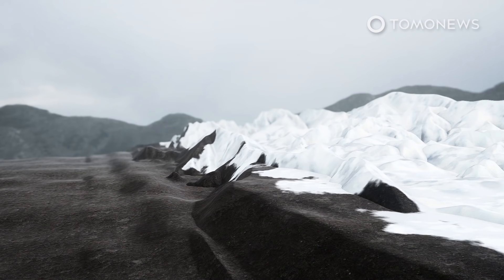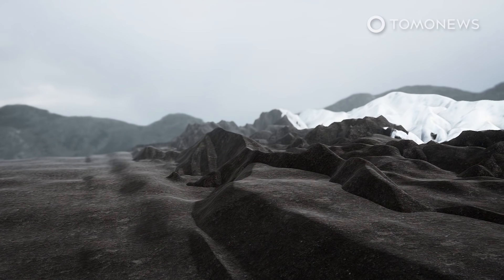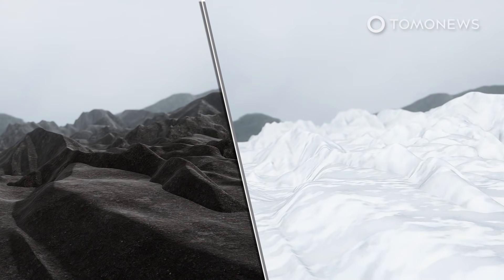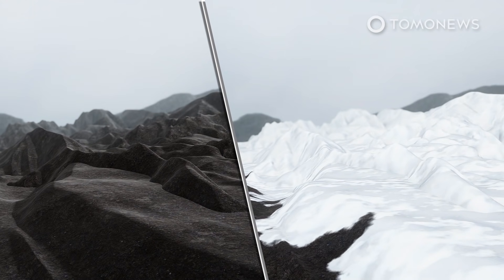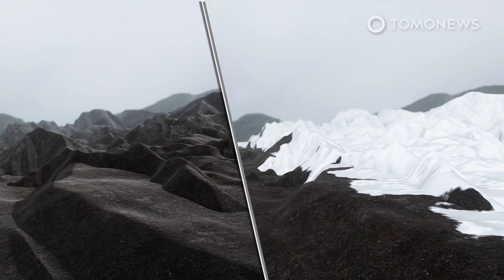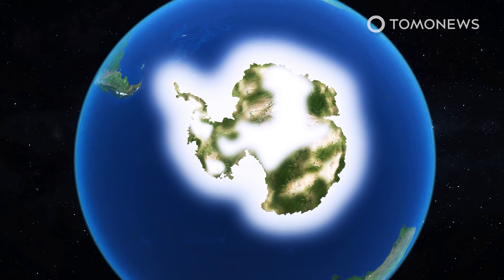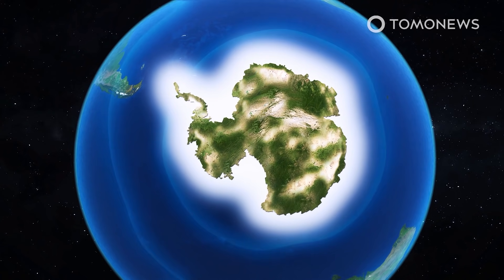In line with that explanation, the study found that reductions in the area covered by ice sheets was far more important in creating further ice loss than reductions in ice volume. Because the more land is exposed, the more warming processes are encouraged. The study's lead author explained that essentially, if more land is exposed in Antarctica, it becomes harder for a large ice sheet to reform.